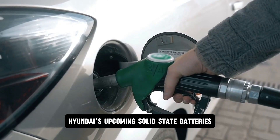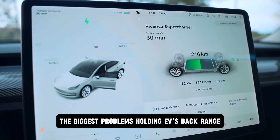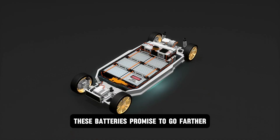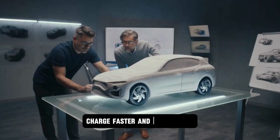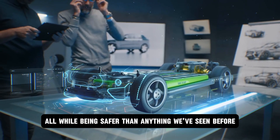Hyundai's upcoming solid-state batteries are built to crush the biggest problems holding EVs back: range, charging speed, and safety. These batteries promise to go farther, charge faster, and last longer, all while being safer than anything we've seen before.